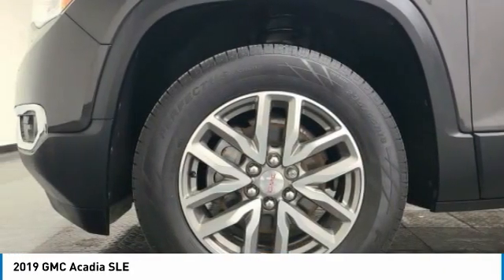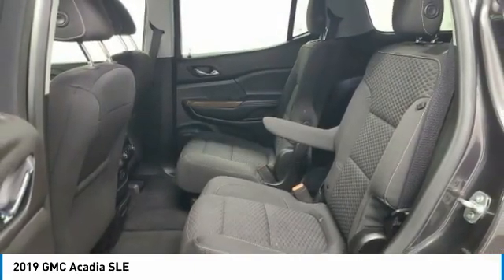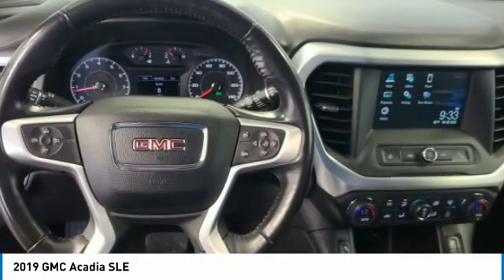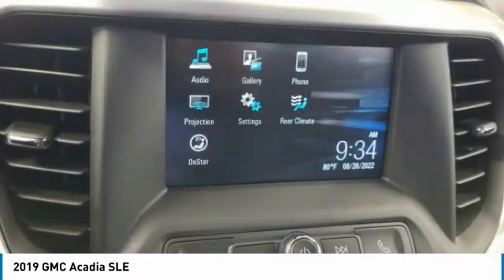This vehicle has less than 50,000 miles. Here are some of this vehicle's great options: electronic stability control, power lift gate, brake assist, traction control, remote keyless entry, fog lights, speed control, four-wheel disc brakes, rear window defroster, and security system.